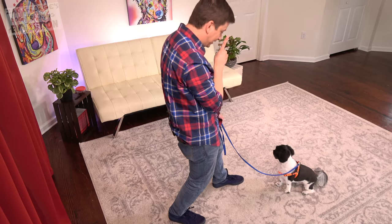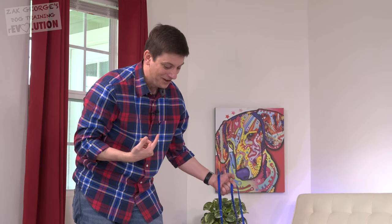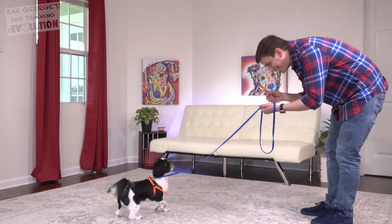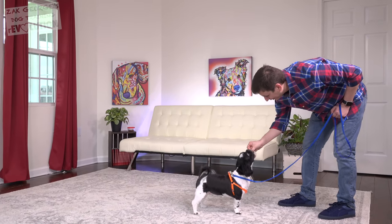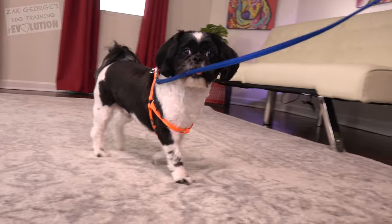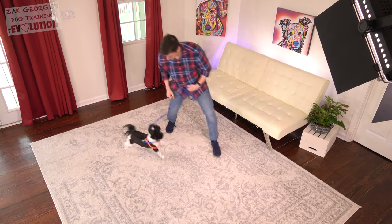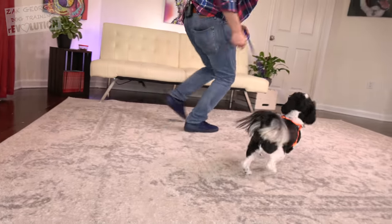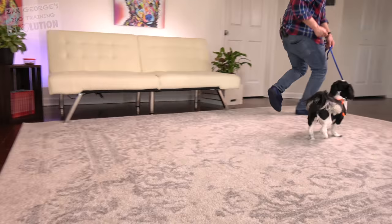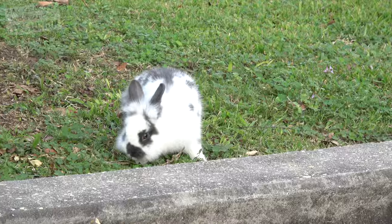When you first start teaching your dog to walk on leash, you want to make it easy for them — you don't want to focus on taking a long walk with lots of distractions. It's important to ensure that you have their attention on you in a relatively distraction-free environment first. I can easily get his attention on me while walking around inside, and that's exactly where we need to be to go on to the next step.